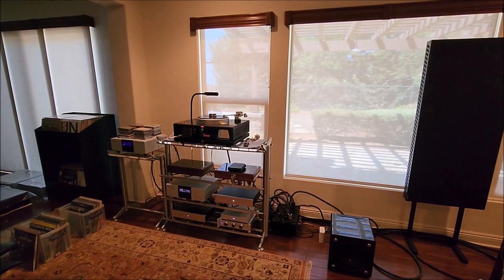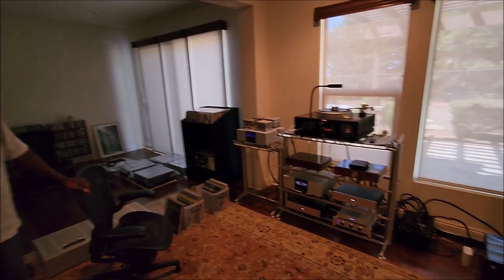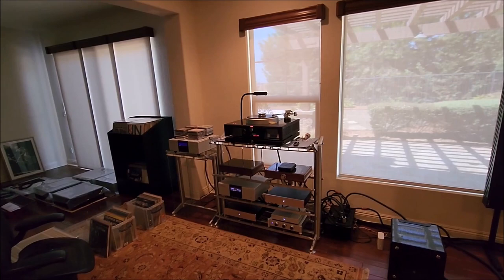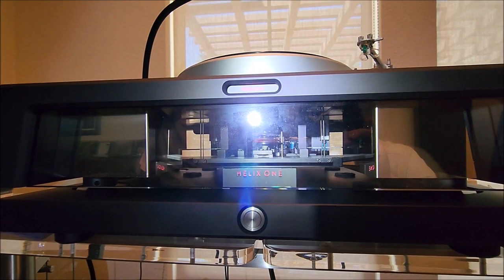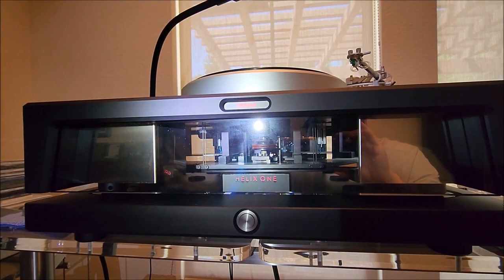Rick always has the Lyra gear on hand because from inception he was the single US distributor for Lyra electronics, and still is, so it serves as a backup. Almost all of his audiophile friends either have it or lust after it, and JR speaks very highly of Lyra. And the Döhmann turntable is amazing — with that isolation built right into it, that's just incredible.